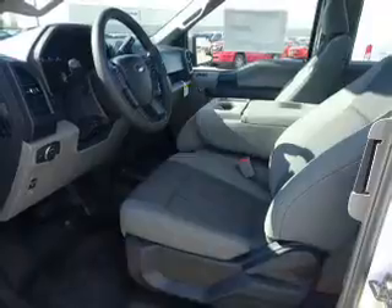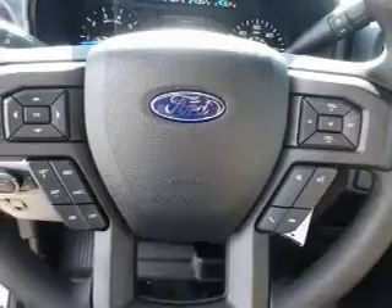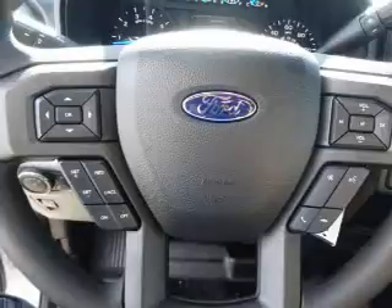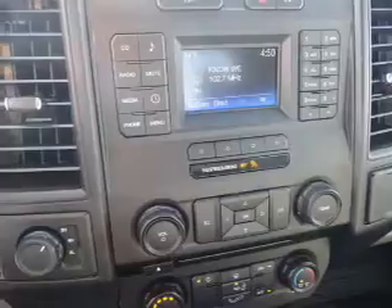Privacy glass. Inside you'll find Bluetooth connectivity, Ford Sync voice activation, steering wheel controls, a premium sound system, curtain head airbags, front airbags, side airbags, side impact door beams, child safety locks, and adjustable tilt steering wheel.